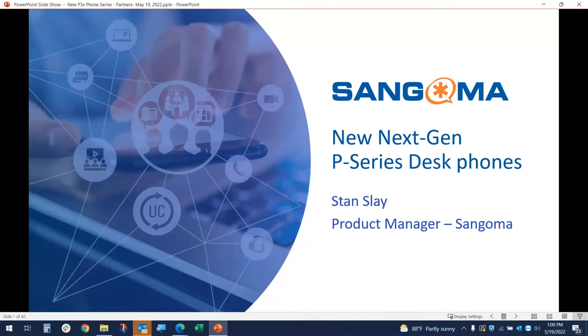Hello, everybody. Thank you so much for joining our webinar today. We have some special guests here. We have Stan Slay, the product manager at Sangoma, and we have Tom Ray, who is the North American distribution manager. We are here to present Sangoma's new Next Generation P-Series desk phones to you. I'm going to hand this right over to Stan, and he will take over from here.